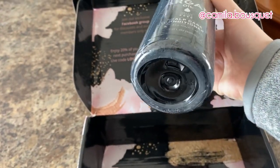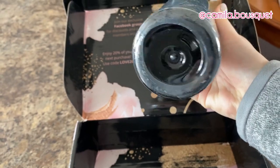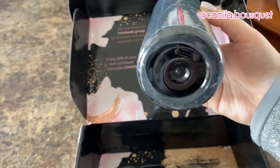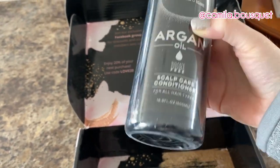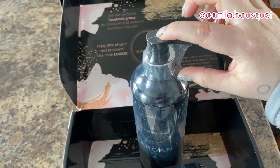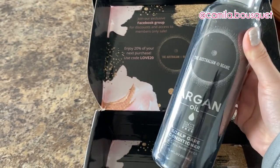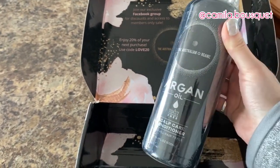Now right off the bat, one of my biggest pet peeves is when a company calls themselves organic but then they use that amount of plastic. It would have been enough to just wrap this part in plastic. Save the wildlife. Stop using so much plastic.